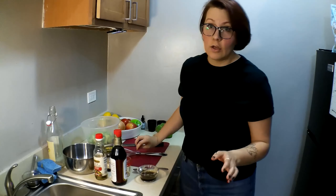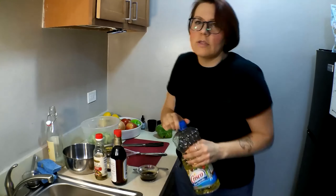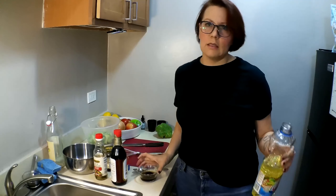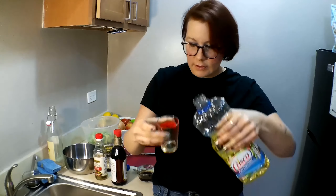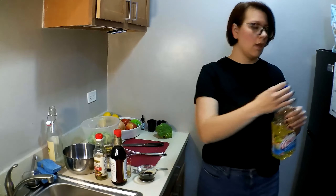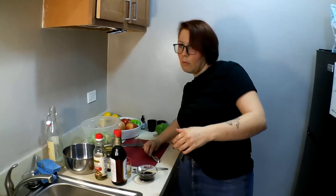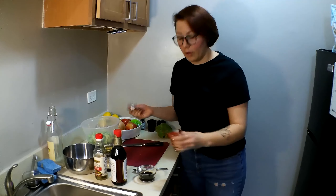I just gave that a good whisk to dissolve the sugar. Then we're going to add some oil. I'm just using vegetable oil because it's what I have that isn't going to add extra flavor. I have olive oil in my cupboard but I don't want that flavor being added to this dressing. One tablespoon. We're going to be putting the oil into this dressing with just a slow pour.